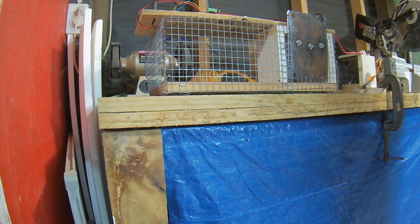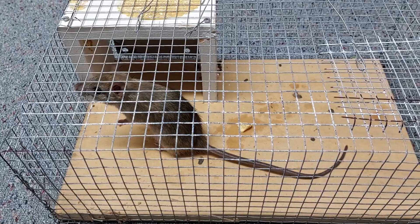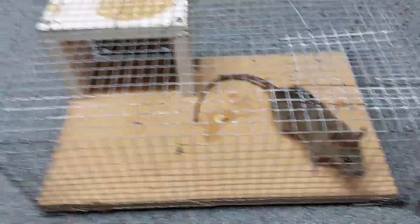There — that's the rat trap. Yay, my first rat caught with the trap!